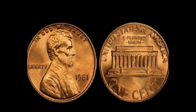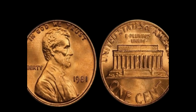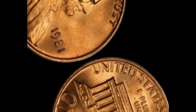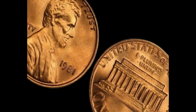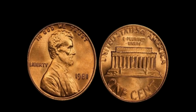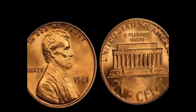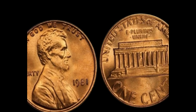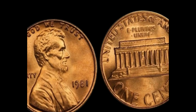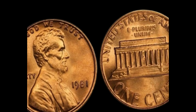In 1981, the US Mint produced billions of pennies, mostly with mint marks. But a small number were minted in Philadelphia without any mint mark. Philadelphia coins are typically identified by the absence of a mint mark. What makes the 1981 version special is its condition — known as MS67, or mint state 67 — which makes it exceptionally rare. Only a few of these coins have been found in such pristine condition, and they can fetch astonishing prices at auction.